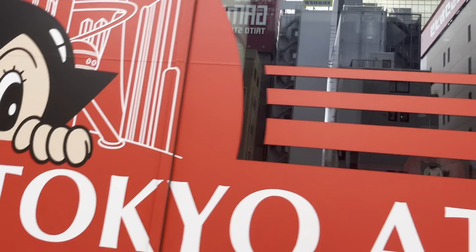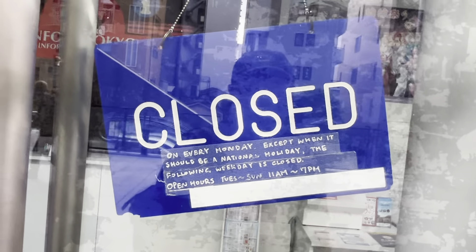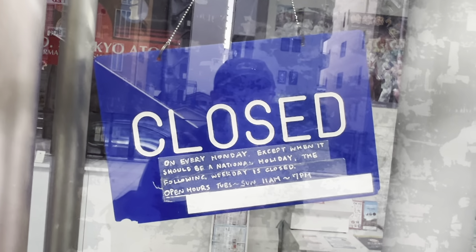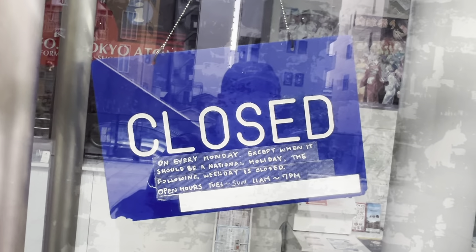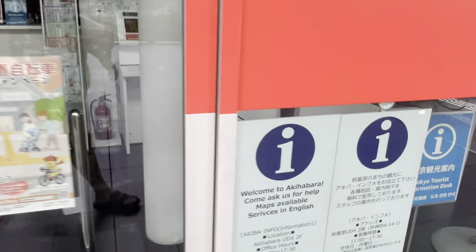They have Astro Boy — Tetsuwan Atom — as the mascot of this place. It's closed on Mondays except when a national holiday falls on Monday, in which case the following weekday is closed. Open hours are Tuesday to Sunday, 11 a.m. to 7 p.m. Thankfully they have services in English here. They've got puzzle posters of Rei and Asuka from Evangelion. They also sell souvenirs here.